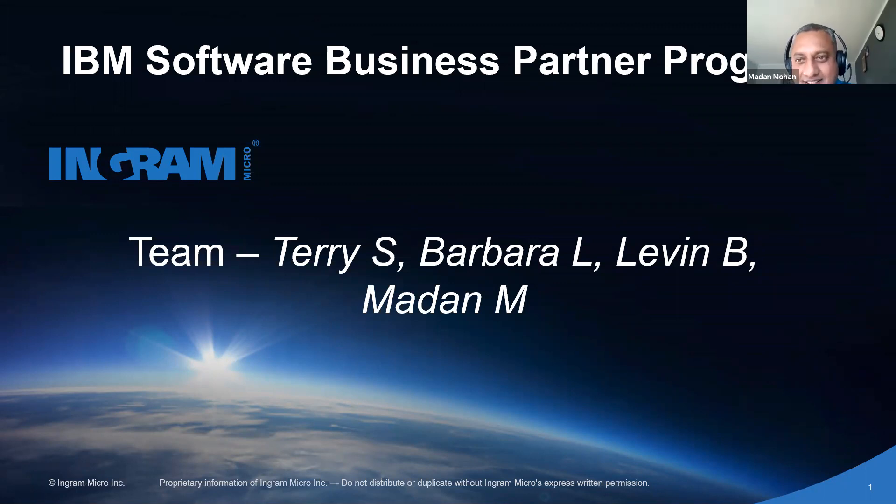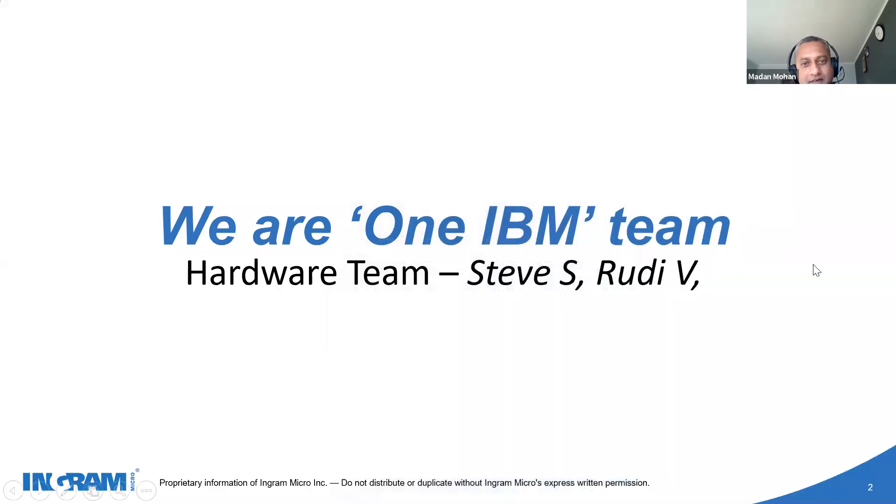Let's get started. So that's our little team from a software side of things. Terry Sheehy is my manager. Along with me, there are two more. We call ourselves as one IBM team. We have a hardware team as well — Steve and Rudy — and together we go as a single solution to end customers through business partners, both software and hardware. Hence, we have called it as a one IBM team.